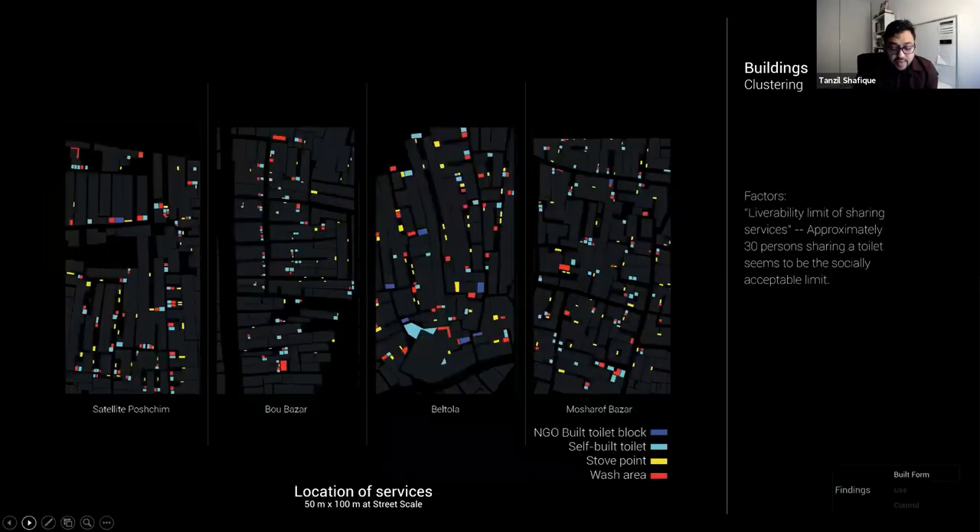Many factors contribute to clustering: availability of resources, material constraints, and even the gender of the owner. But crucially, an overarching factor is what I call the social limit of sharing common facilities. The map shows a very even distribution of service points — stoves, toilets, and wash areas — and a ratio of one toilet to eight rooms is strictly maintained across all neighborhoods. Larger clusters will often have units in multiples of eight, so as to maximize use of shared toilet facilities, since the toilet is often the most expensive investment.